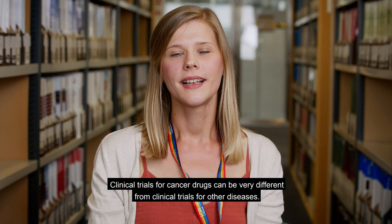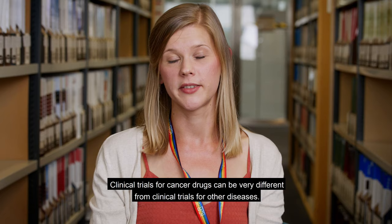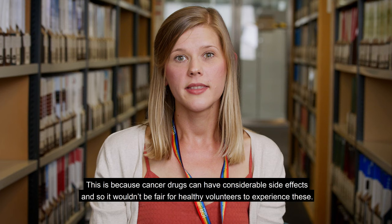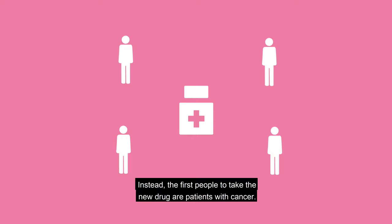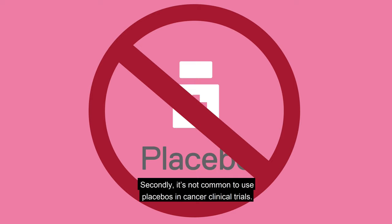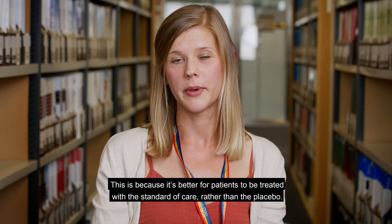Clinical trials for cancer drugs can be very different from clinical trials for other diseases. Firstly, we don't test cancer drugs in healthy volunteers, because cancer drugs can have considerable side effects and so it wouldn't be fair for healthy volunteers to experience these. Instead, the first people to take the new drug are patients with cancer. Secondly, it's not common to use placebos in cancer clinical trials. This is because it's better for patients to be treated with the standard of care rather than the placebo.